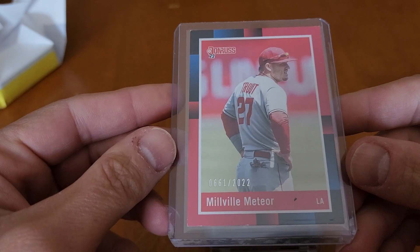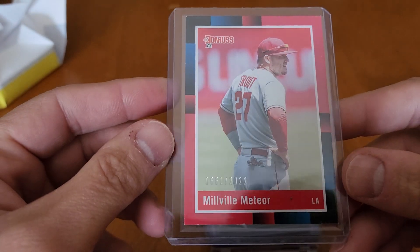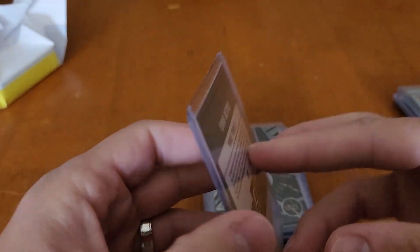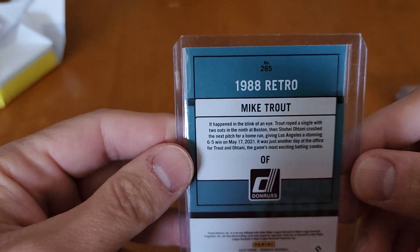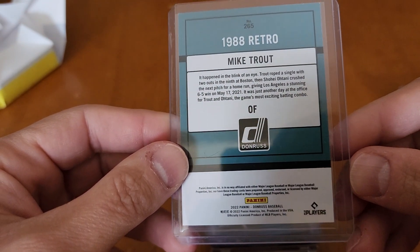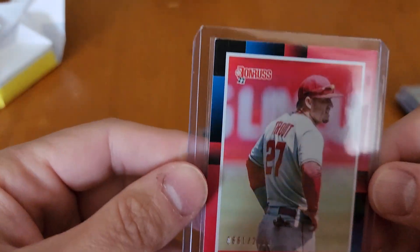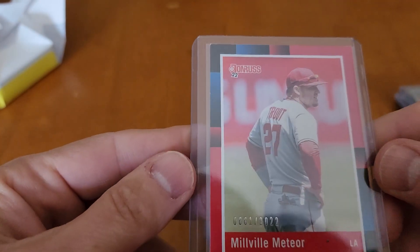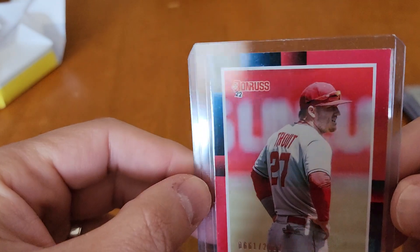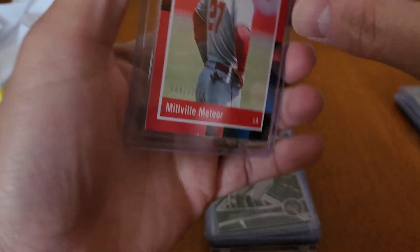Another Mike Trout numbered to 2022 — that's a lot of cards. The Millville Meteor. Donruss '22, 88 Retro. It's got some rough corners there at the top for a newer card, but it's still Mike Trout.